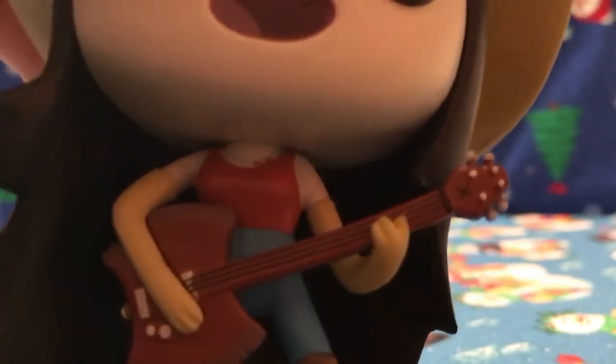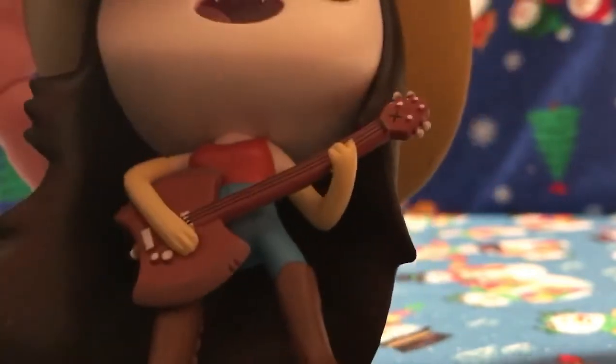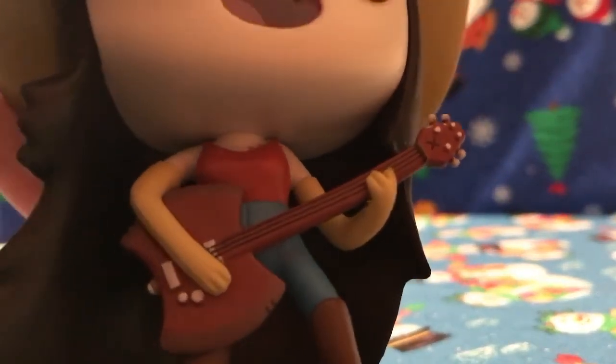Her axe guitar has very nice detail. You can see her vampire bite, her high-waisted pants, and her brown boots.